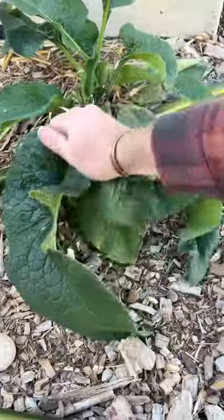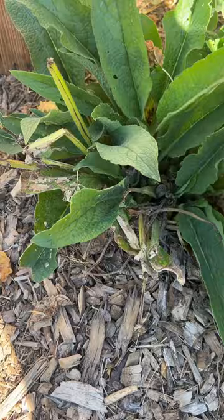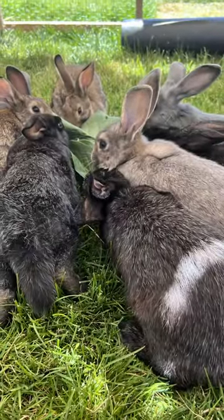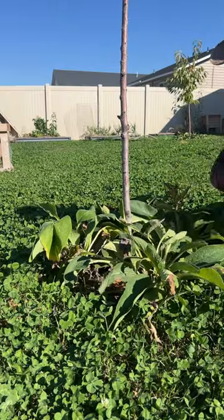Comfrey is so prolific that I can pull up a root and cut it into a bunch of pieces and plant it all over my yard. Every piece will grow a new plant, so once you have a couple plants, you can harvest the roots from those and grow as much as you want. It grows so quickly I can pull leaves from each plant every day and they've grown back within the week. It's also a great soil builder — it adds organic matter to the heavy clay soil in my yard, so I've planted it around my fruit trees as well to enrich the soil there.